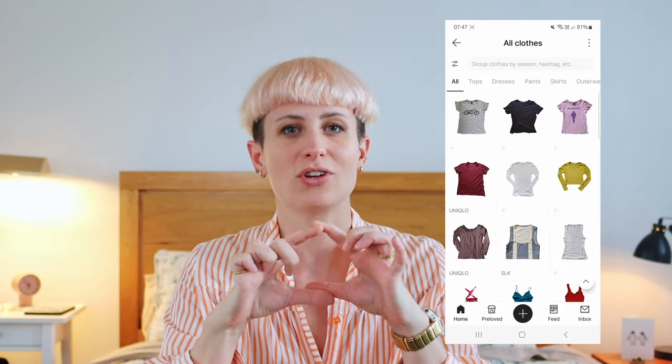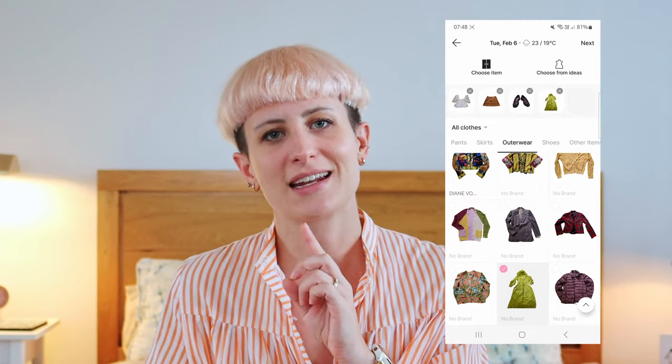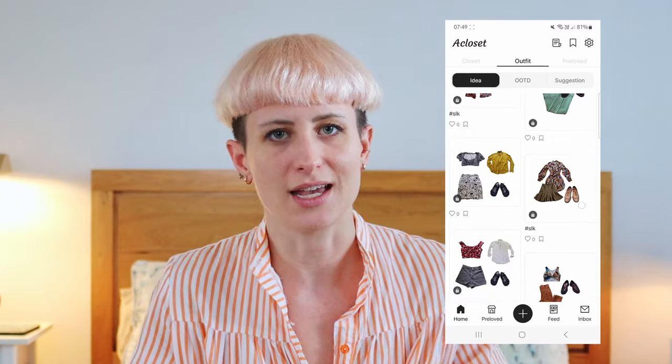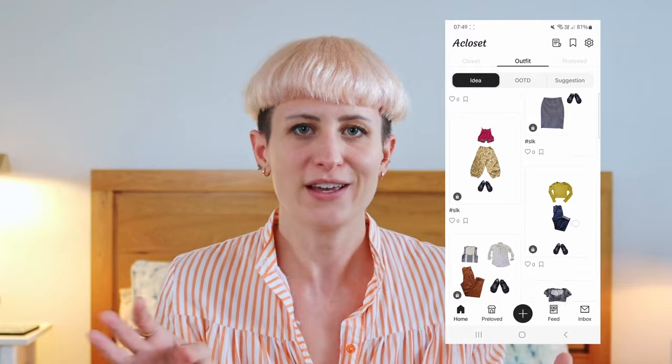It's a pretty laborious process to go through literally every single item of clothing, but basically AI removes the background of the picture so you can capture exactly the item on its own in the app. You can also have fun playing around and putting together outfits. I like to do this because I often have ideas about outfits but I'm not sure how it's all going to go together, and it's such a palaver getting everything out and trying it on. This way I can quickly find outfit ideas, throw them together in the app, and go back and revisit them later.